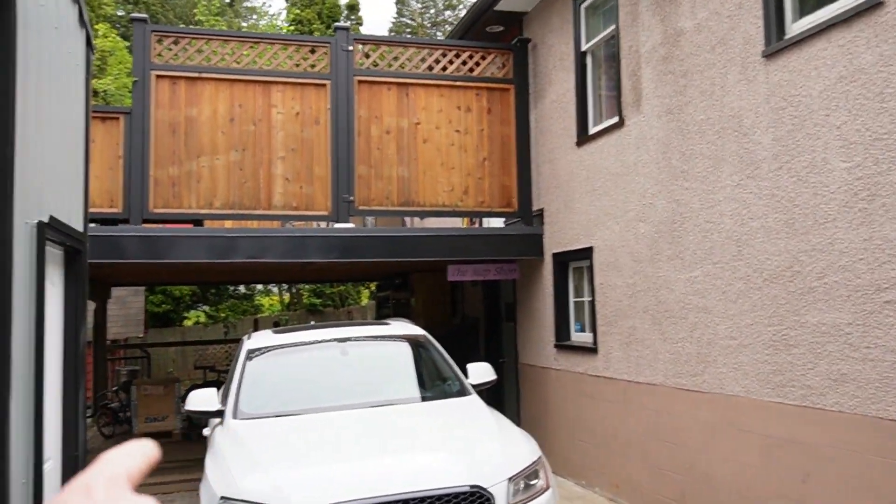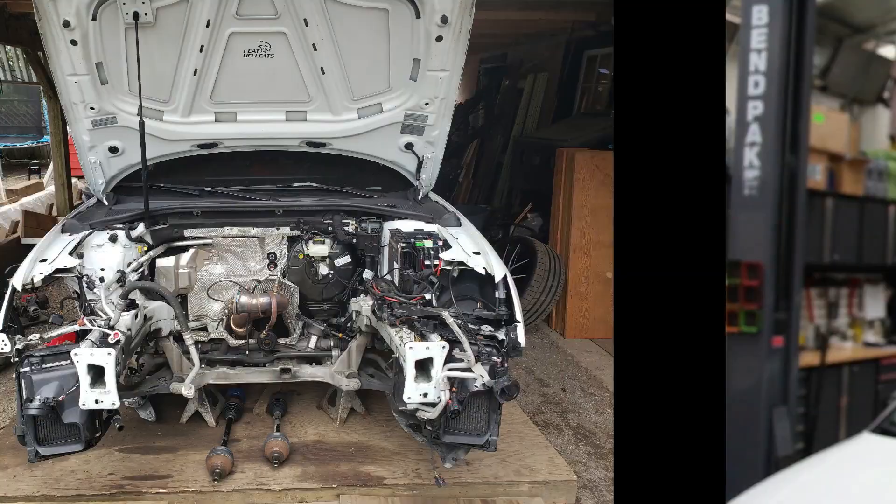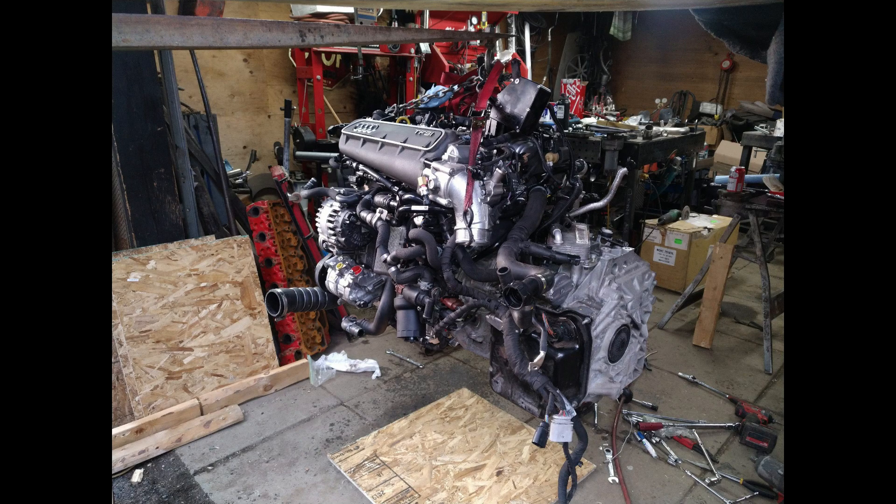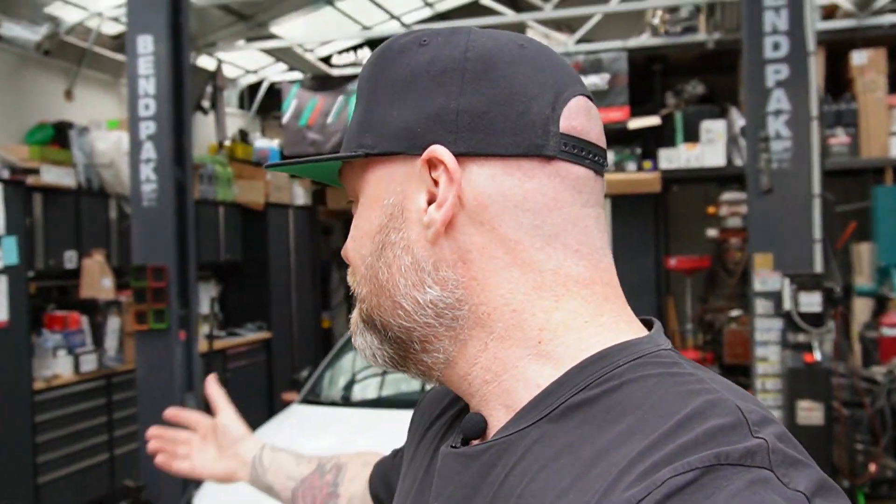Right over there underneath that deck is where it sat for a few months when it broke down, when I popped my first motor. We had to await the return of that motor from Aero's as it got built. Now the shop is for sale because we're moving on — we got a new property, a larger property, a larger facility.